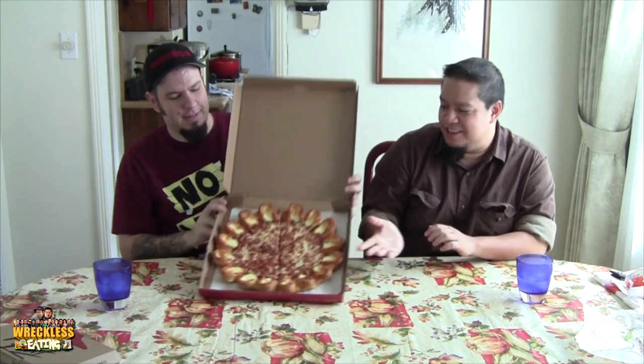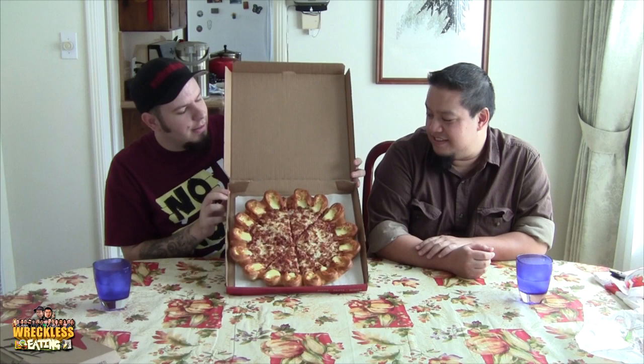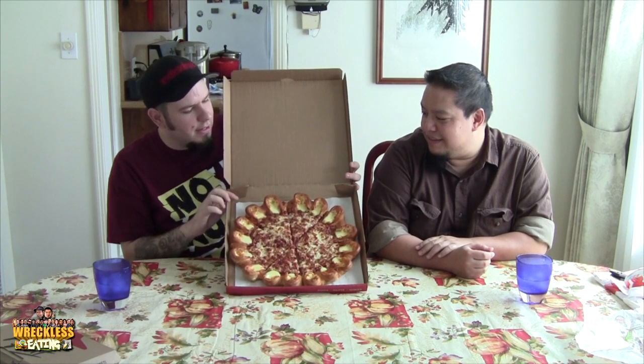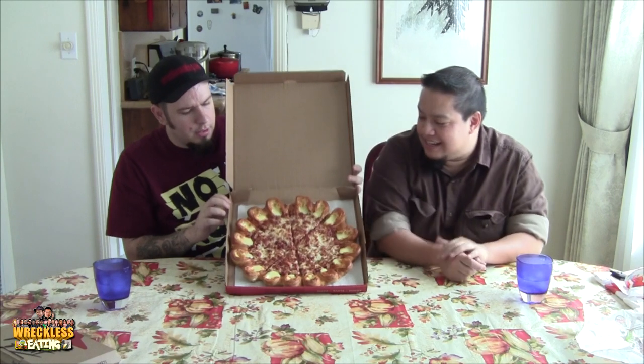Look at this — trying to lift this thing up here. Look at that — that is the craziest looking pizza I've ever seen. The idea behind it is you can dip it into their sauces, but they didn't give us sauces. These are like bread bowls — little things like a cupcake made of bread with cheese inside.